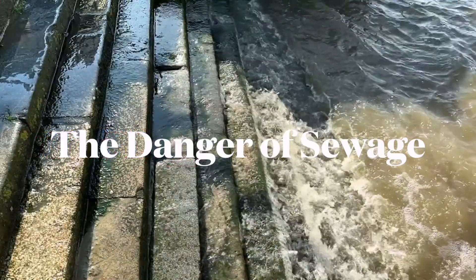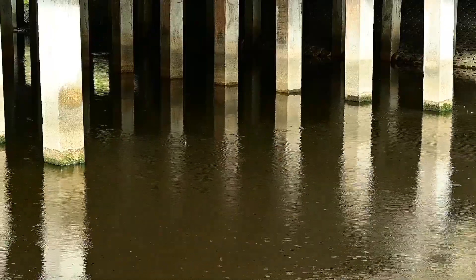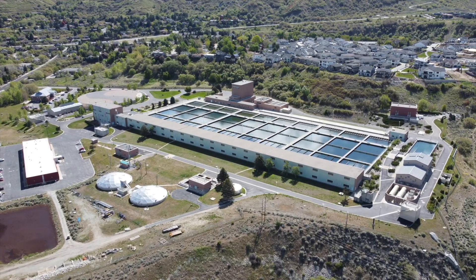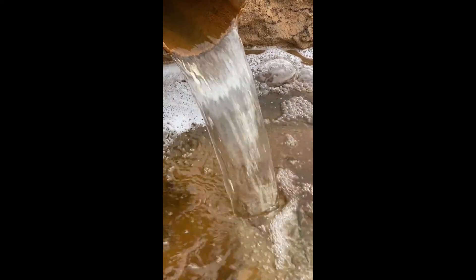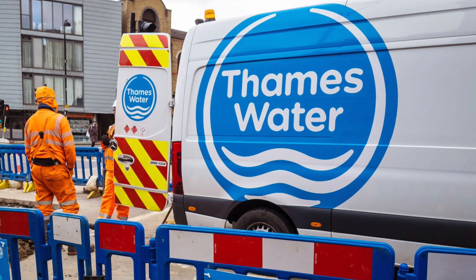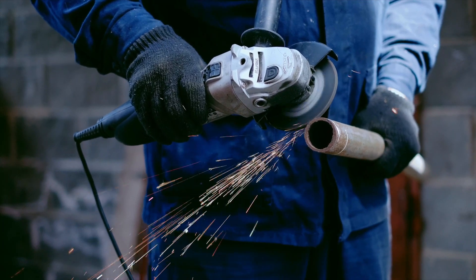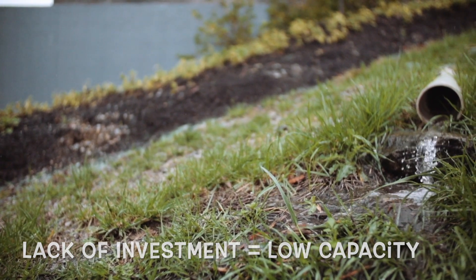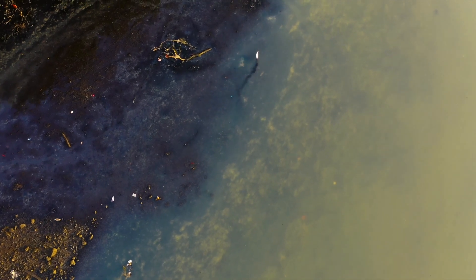If too much water flows into the sewage network, the water could overflow, potentially causing raw waste to well up in people's homes. There are two ways to deal with this issue: increase the capacity of waste treatment plants, or divert some of the water into rivers. However, because many water companies are in debt — Thames Water alone has £14 billion worth of it — there is a lack of investment in sewage infrastructure. This means that more and more wastewater is diverted into rivers to deal with increased capacity, and much of this wastewater is raw sewage.